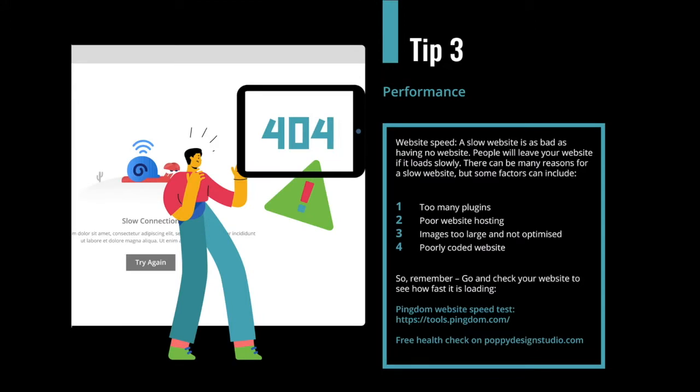Tip three is all about website speed. A slow website is as bad as having no website at all — people will leave if it loads slowly. There can be many reasons: too many plugins, poor hosting, images that are too large and not optimized, or poorly coded sites. If a site loads in over three seconds, people are going to leave. A good tip is to use a website called Pingdom website speed test. Put your website address in, set the location as London if you're in the UK, and you can test how quickly your website loads.